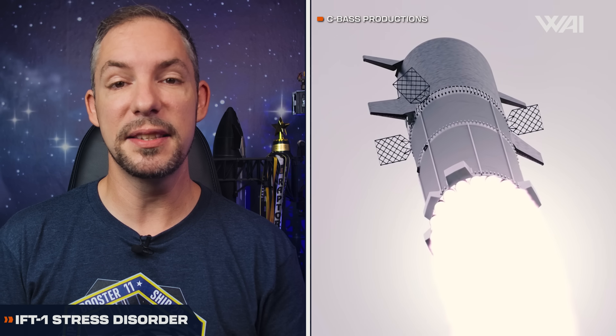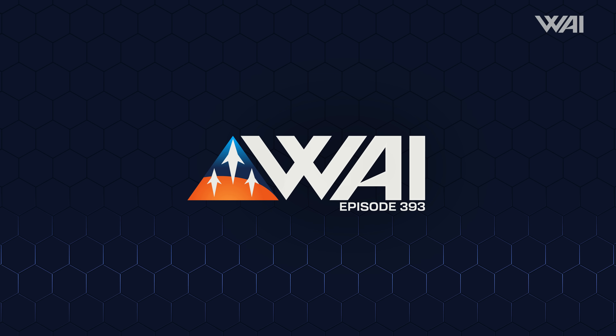Can this work? Could SpaceX's Starship destroy the pad during a catch? The second Starship tower is finally complete. The next-gen Starship gets an update, but what is it? And a German rocket has an unfortunate failure. My name is Felix. Welcome to What About It? Let's dive right in!